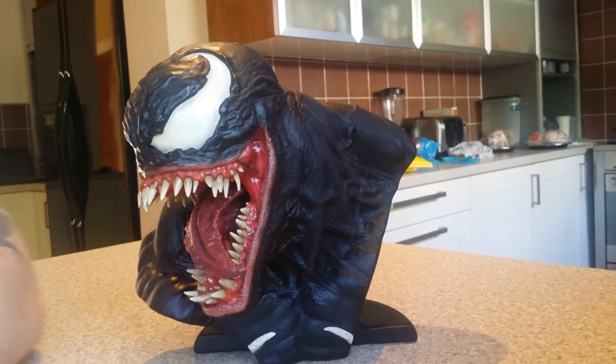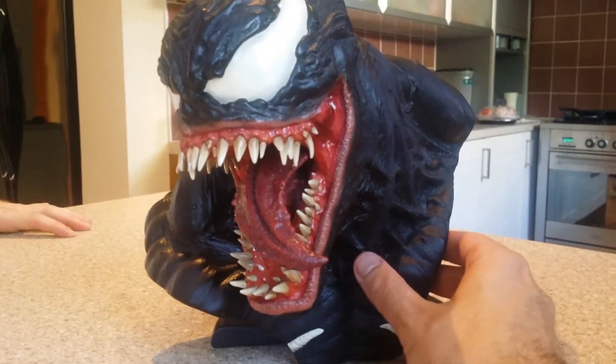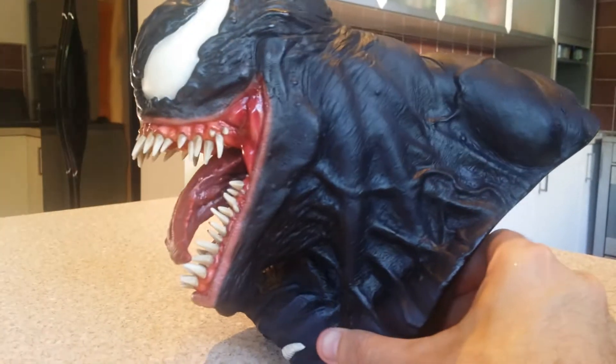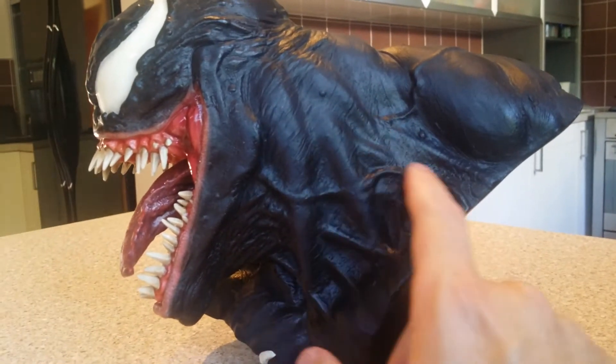The teeth are crazy — mental! Should have put it on the lazy susan. Let's look at all the muscularity on there, the veinage.